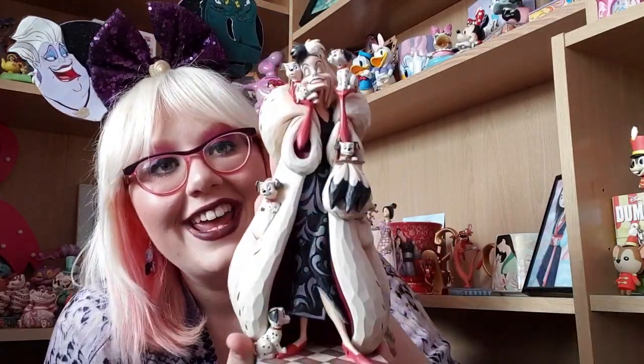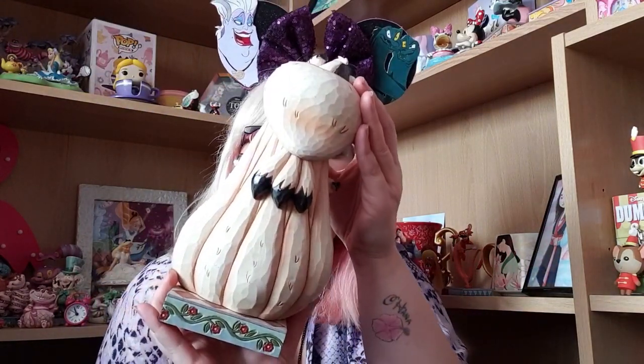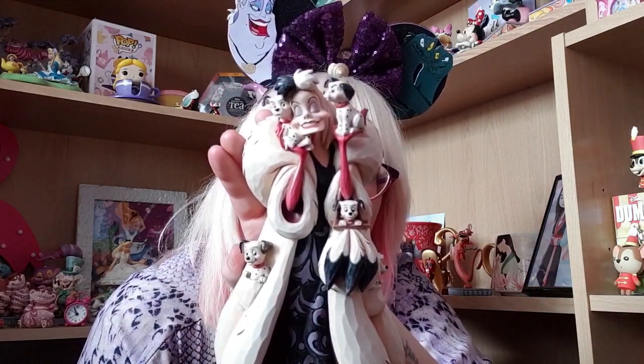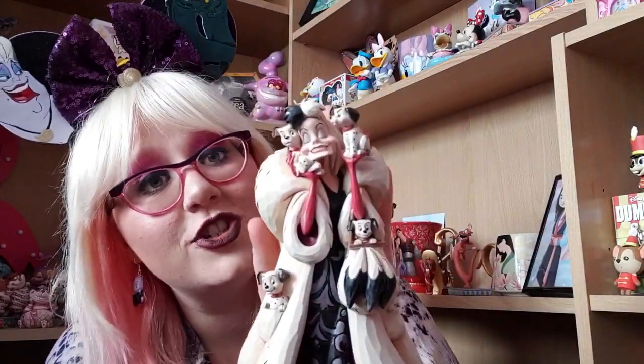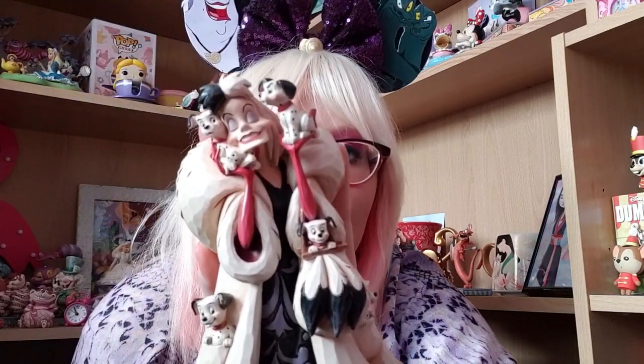Next I'm going to show you a Cruella Gymshaw which is also discontinued and very rare. It is gorgeous — she looks so sassy with her iconic fur coat on. Cruella has fantastic style. She's holding all the puppies and she looks so in love with them, which is a complete lie as we know because she wants to make them into a fur coat. So gorgeous.